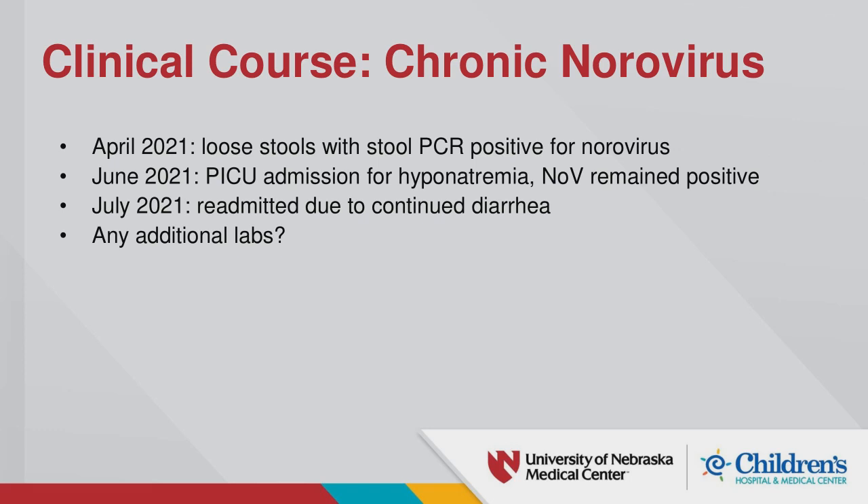When hearing about a patient with secondary immune deficiency from immunosuppression plus the diagnosis of Lowry-Wood, the group was asked: what should we be considering? What would you like to look at? AL Greenbaum was also invited to comment.